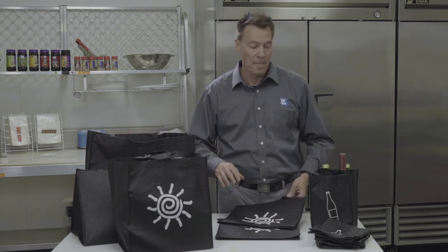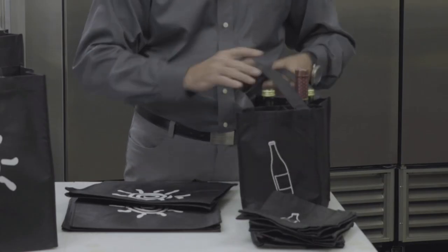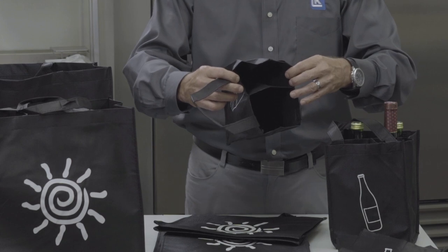These are all stock bags with a standard print, but we can do a custom print for you. We also have wine bags in a four-opening and in a two-opening. So who uses non-woven polypropylene bags?